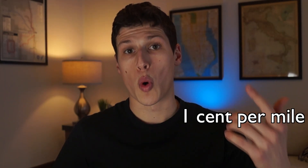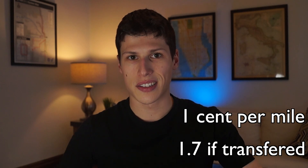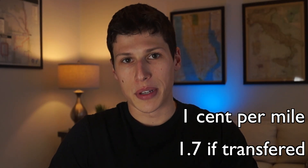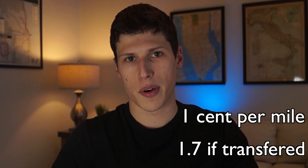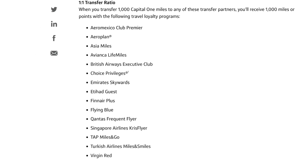Calculating the mile value of the Capital One Venture X card — it is worth one cent per mile if you book within the travel portal. Transferring miles to other transfer partners can value the points up to 1.7 cents. Unfortunately I don't think I'll be doing this much with Capital One points because their transfer partners are kind of limited. As of January 2023 there are really no domestic transfer partners in the United States, but if you do plan on transferring Capital One points they'll be worth more — so if you fly any of those airlines I would highly consider transferring to them.